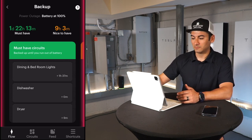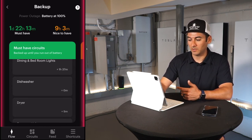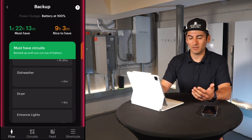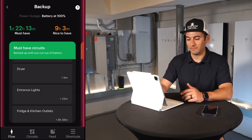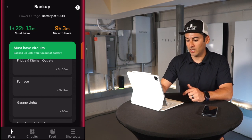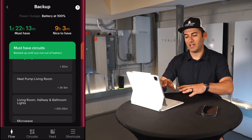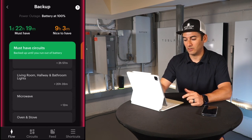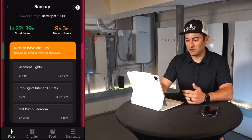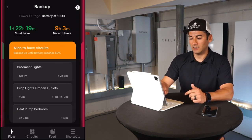In my must-have circuits you can see: dining room and bedroom lights, dishwasher — I don't really need that but I left it since I control when it runs during a blackout — dryer, entrance lights, fridge and kitchen outlets, furnace, garage lights, heat pump for the living room since it can heat pretty much the entire house, microwave, oven, stove, and well pump.